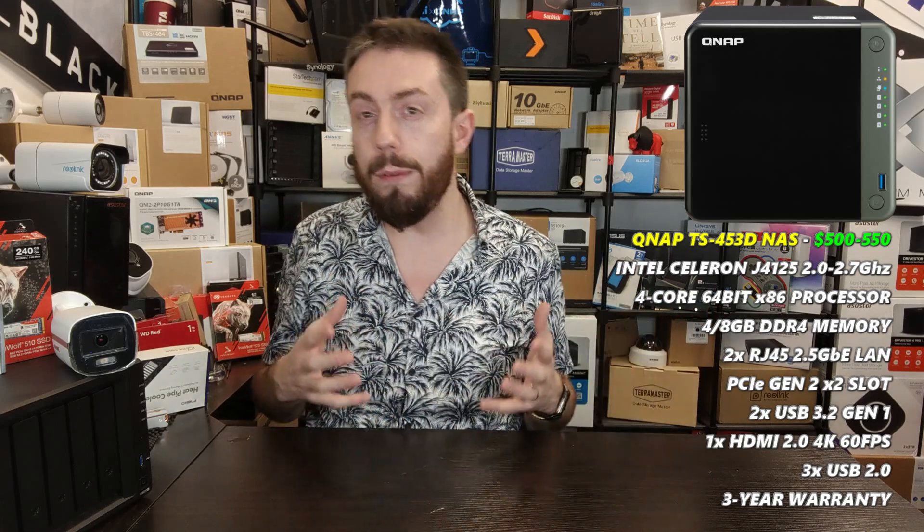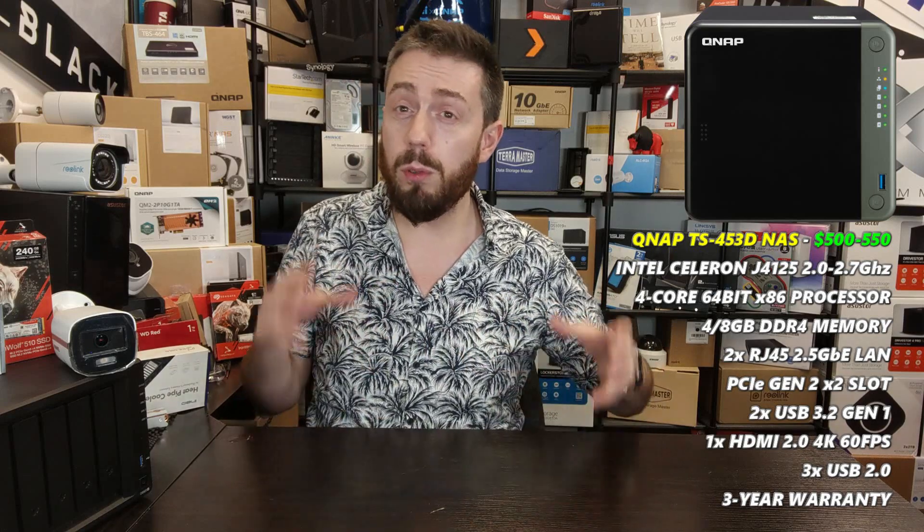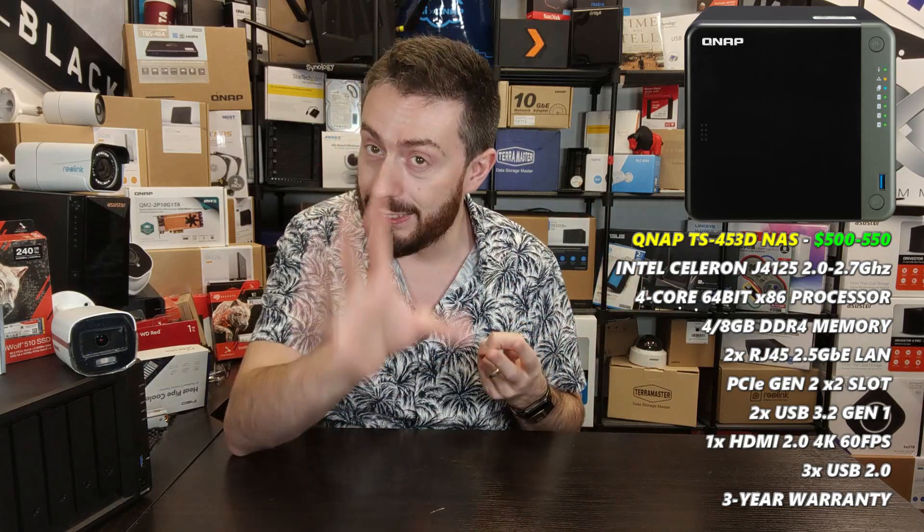For my first recommendation: if you are a home user integrating surveillance alongside other NAS tasks, or a small office or shop owner who wants cameras plus data management, the winner for overall utility, ease of access, and diversity is the QNAP TS-453D. Everything I'm about to say also applies to the TS-253D and TS-653D, but I'm focusing on the four-bay because it supports RAID 5 and RAID 6.